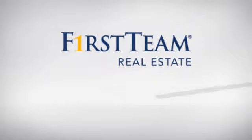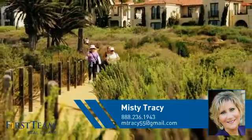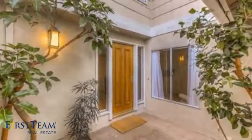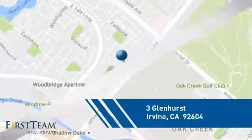At First Team Real Estate, you'll find just the right home for you. This video is brought to you by your real estate agent, Misty. This townhouse is a great choice for those who seek privacy, comfort, and convenience within an urban lifestyle, and it's located in the Irvine area.